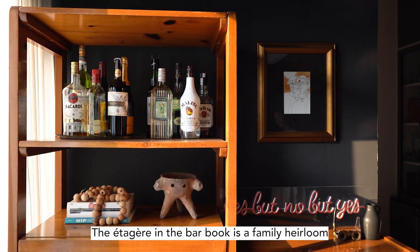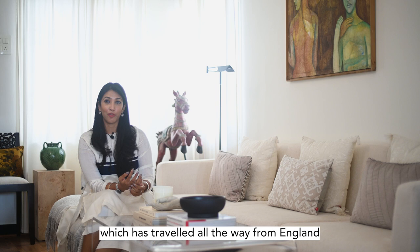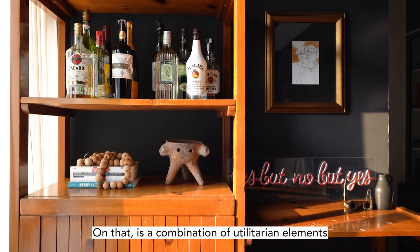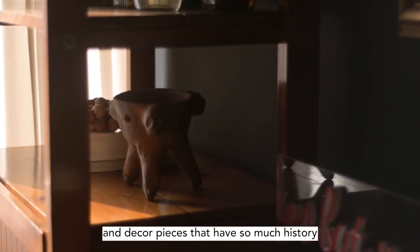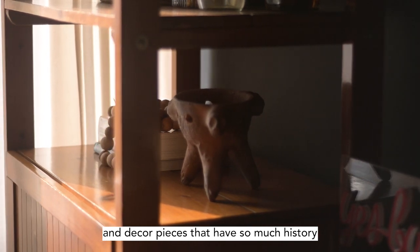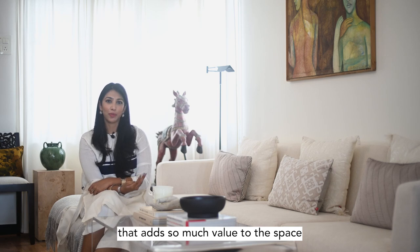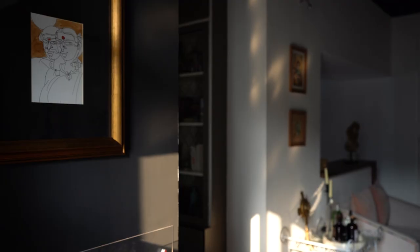The Etija in the bar nook is a family heirloom which has traveled all the way from England — it's about 30 years old. That combination of utilitarian elements and decor pieces with so much history and story from our travels adds so much more value to the space than just making it a regular bar.